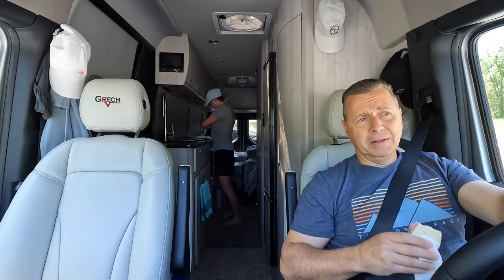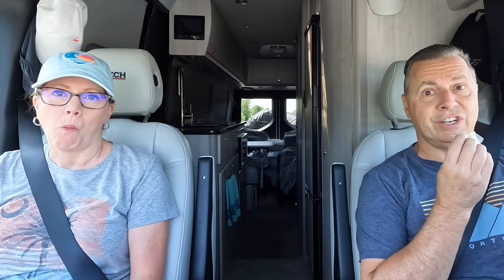Something we don't do very often is make lunch while we're driving. Kids, do not do this at home — do as we say, not as we do.